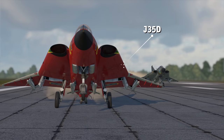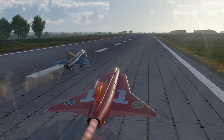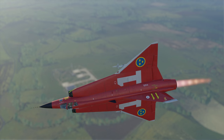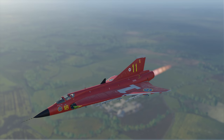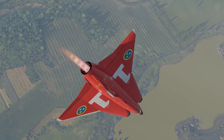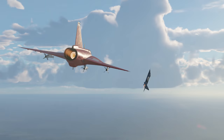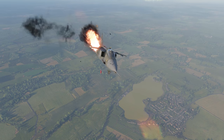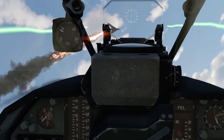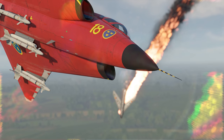Then we have the Swedish J-35D Draken. In a sense, it's the opposite of the Starfighter — it doesn't have stellar acceleration, but boasts excellent maneuverability. Not surprisingly, the Draken is really good in a dogfight and can comfortably challenge any opponent to a one-on-one duel. Just remember that it bleeds speed really quickly, so be sure to have enough speed before performing aggressive maneuvers.